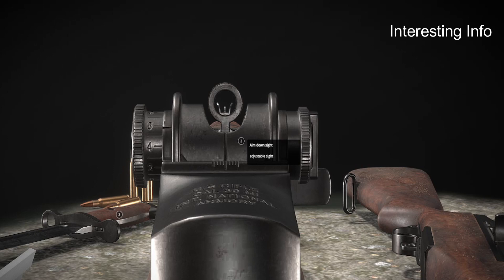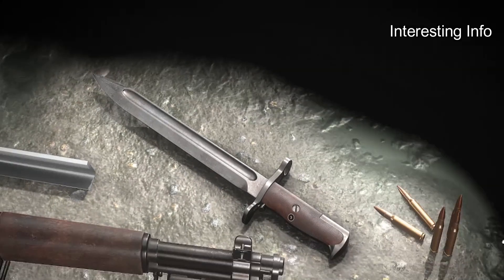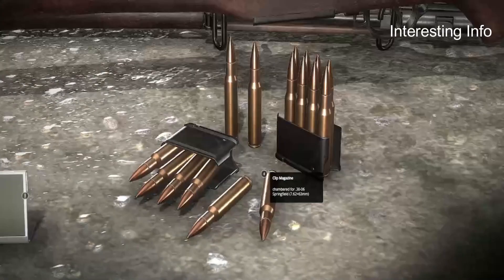The impact of faster-firing infantry small arms in general soon stimulated both Allied and Axis forces to greatly increase their issue of semi- and fully automatic firearms then in production, as well as to develop new types of infantry firearms.